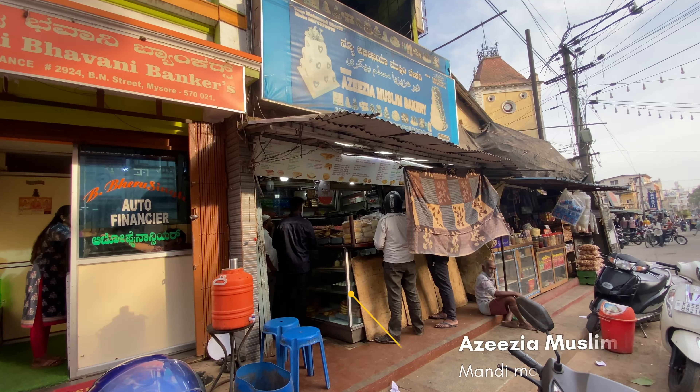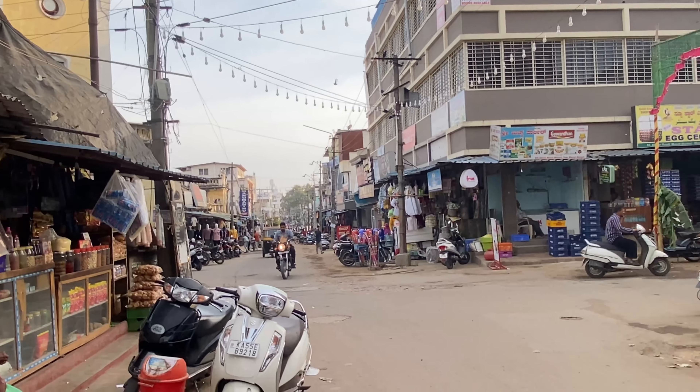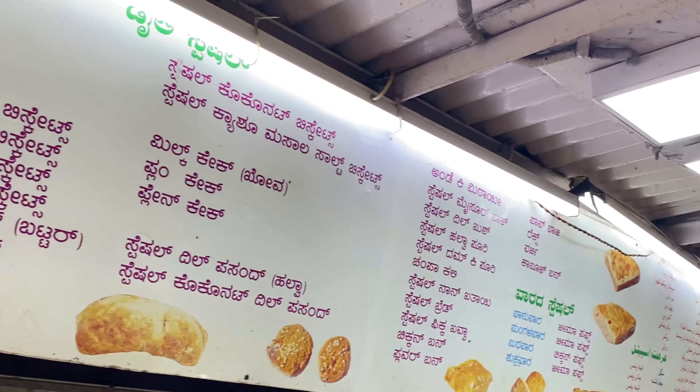So here we are at the Azizia Muslim Bakery which is located in Mandi Mahurla. This bakery was established in 1949 and now it's run by Habibullah Sharif. These are the items on the menu.